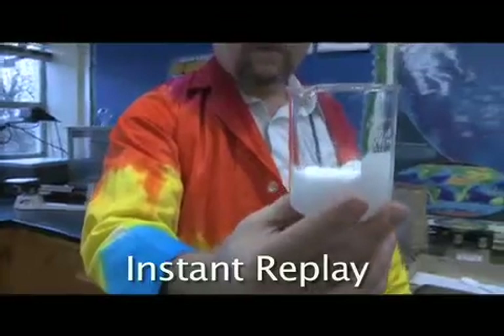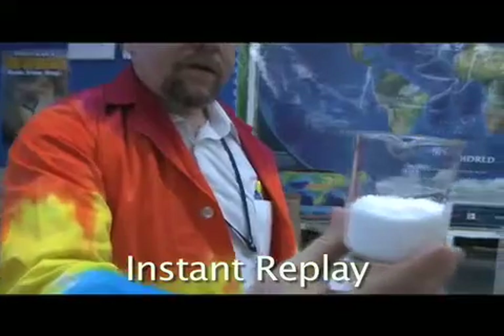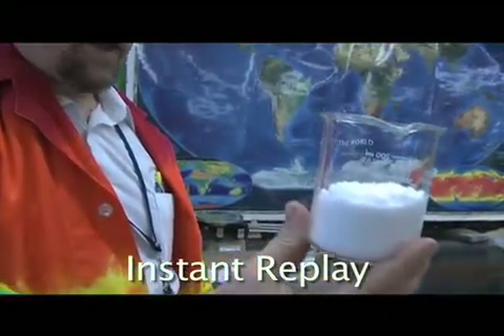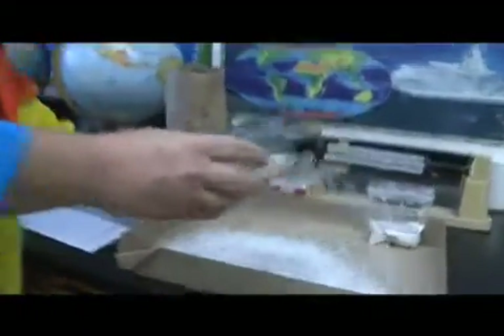Isn't that cool? This is snow. You can use this in movies for special effects. Super absorbent polymers are now being used in farming. If you live in an area where there's not a lot of rain, add a little bit of polymer to the soil. And when it does rain, it'll soak up that water and hold it in the soil.